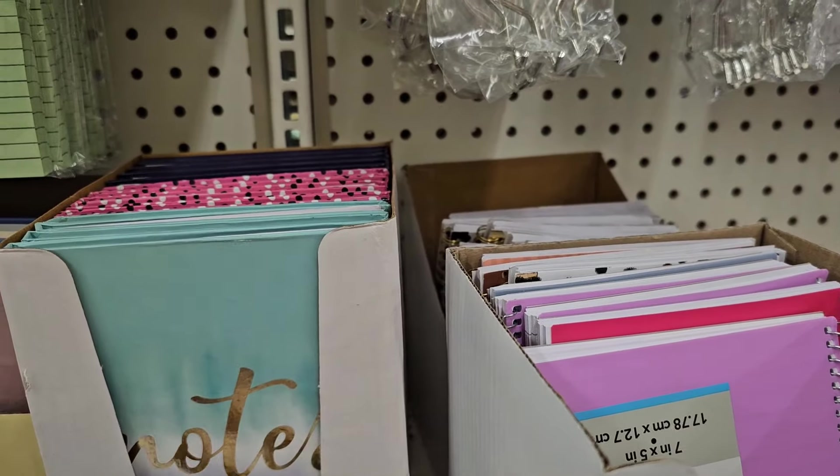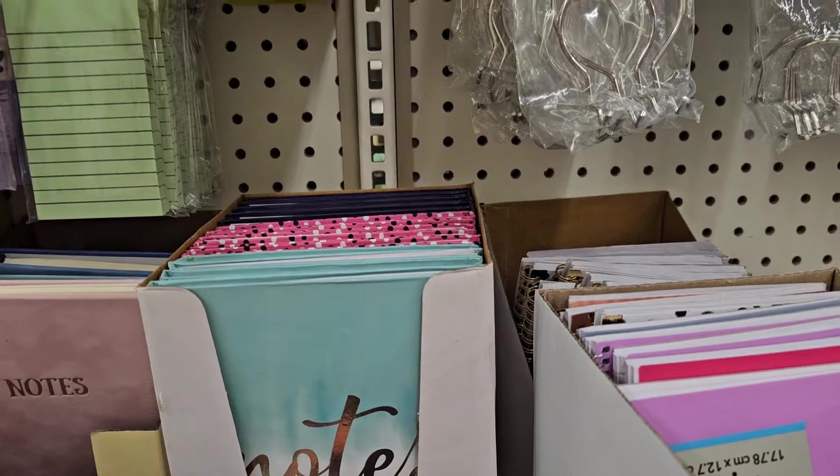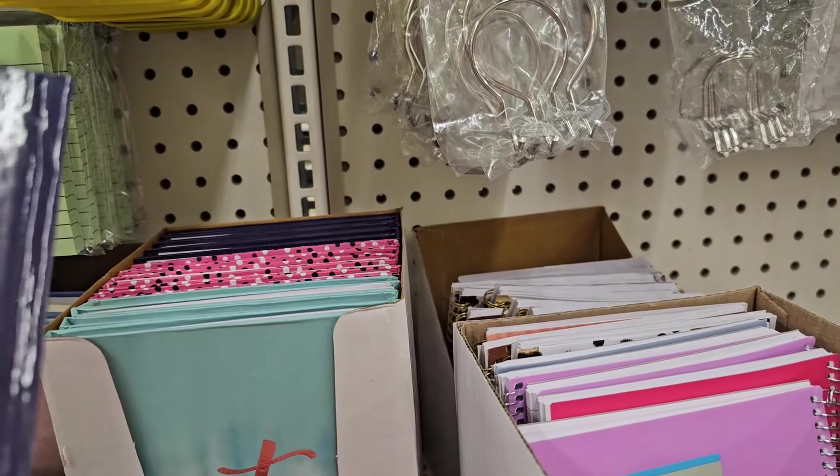That's right, you guys are very sassy and classy. 'Live your best life' — that's right. Beautiful, fifty sheets. This one says 'you make me happy.'